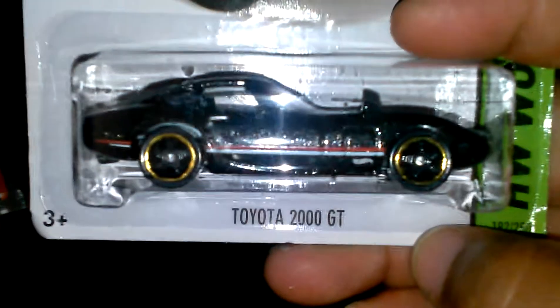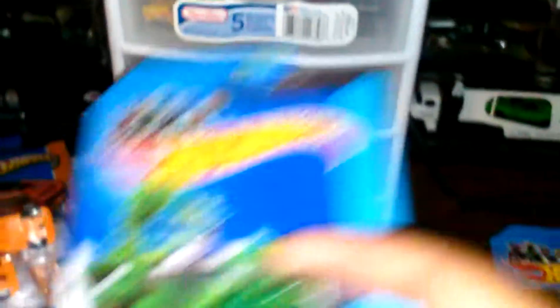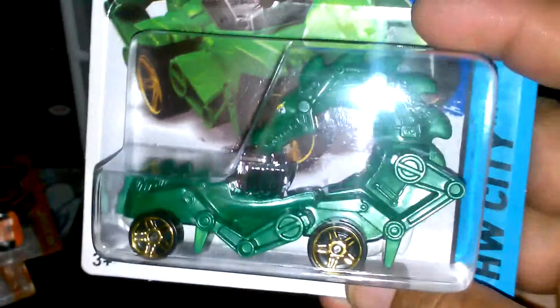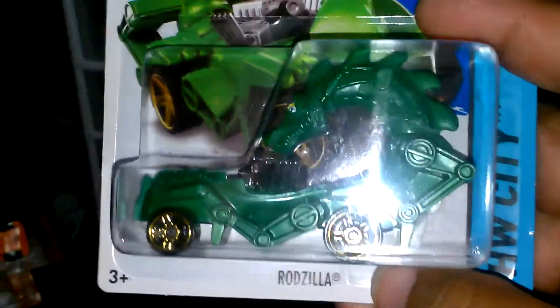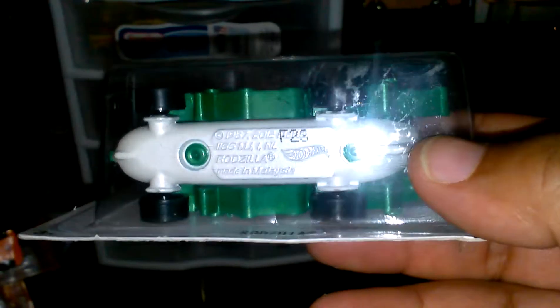I also found the Toyota 2000 GT — the ZAMAC, it's pretty cool. The Rodzilla green version — that sounds like Godzilla! White base on it.